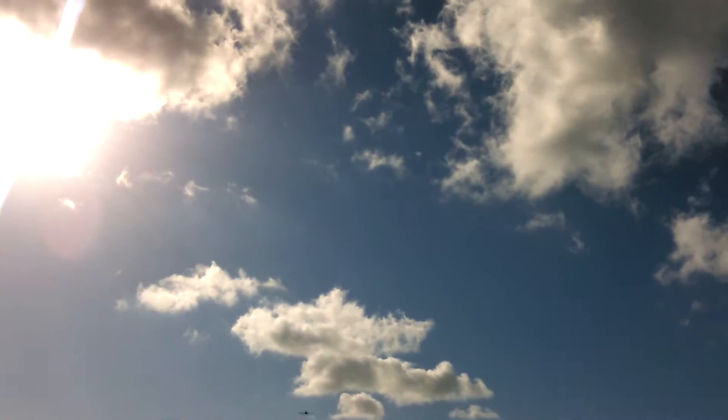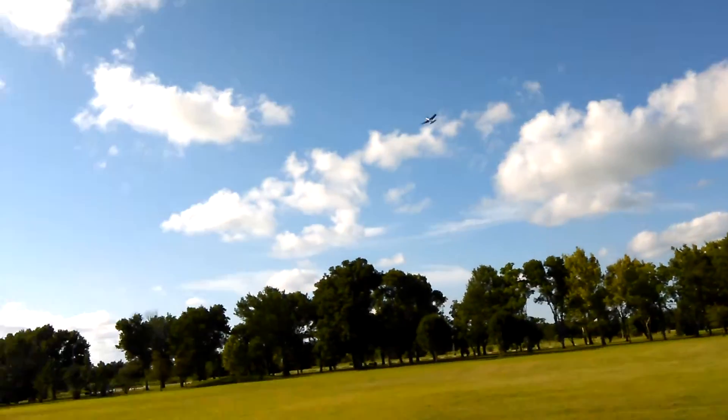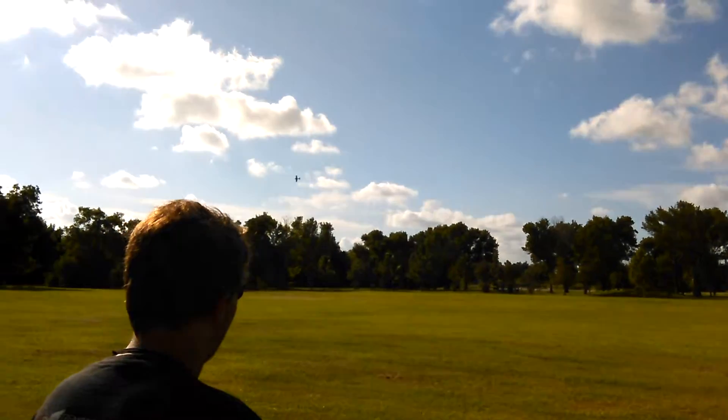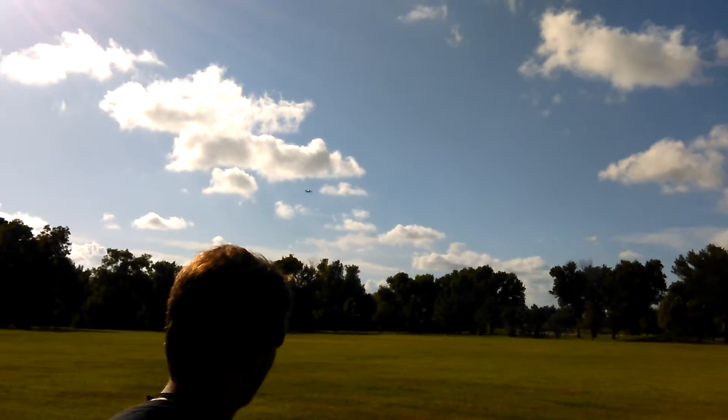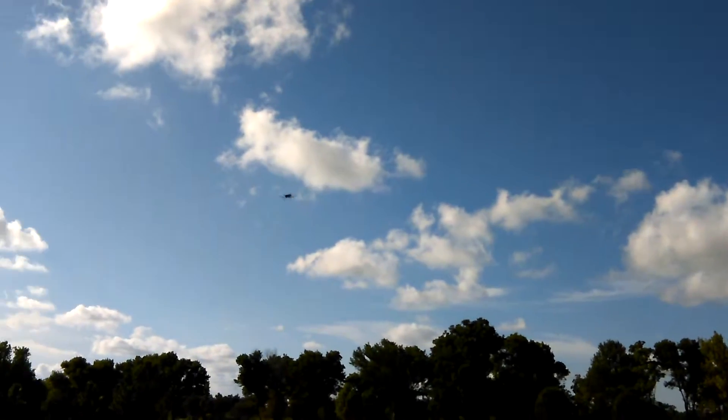I'm about to give a close pass so I can see where I'm at. Sorry guys, I can barely see my new phone screen — I got a new phone today. No throttle, no throttle.